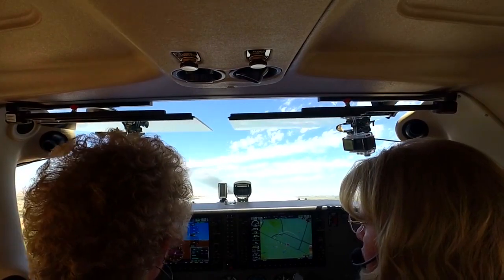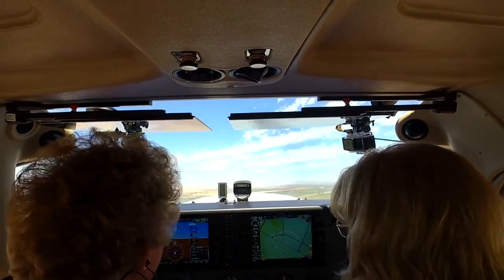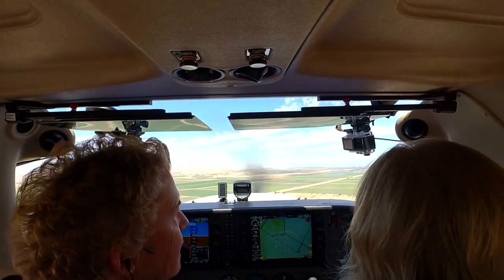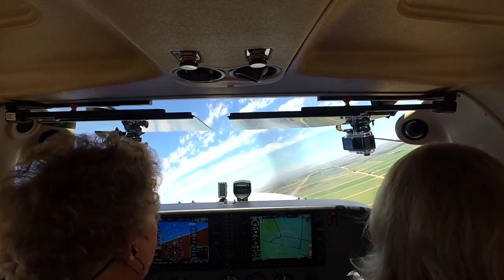We're accelerating to our best angle of climb now, and there it is. We've cleared our 50-foot obstacle, so I'm going to decrease the pitch a little bit and accelerate to best rate of climb. We're at a safe altitude, so I'm going to raise the flaps and turn crosswind. Mary, would you check traffic? It's clear on the right. Imperial traffic, Skyhawk 446 Charlie Sierra, turning crosswind runway 32 Imperial.